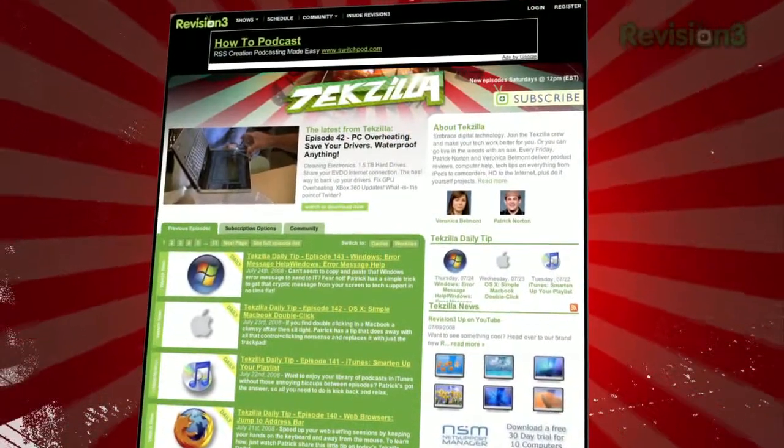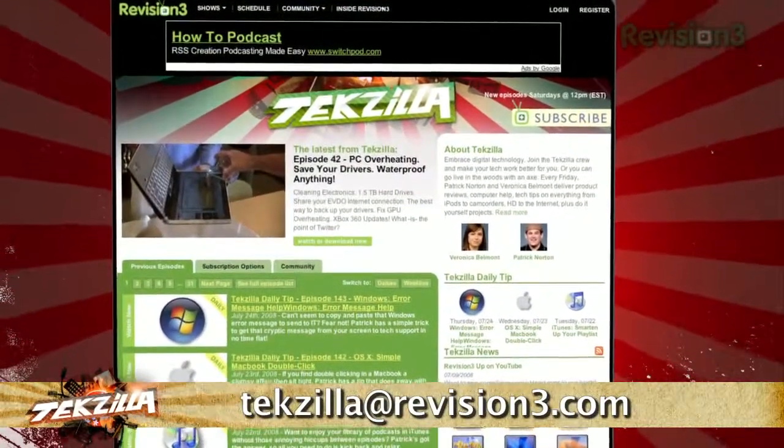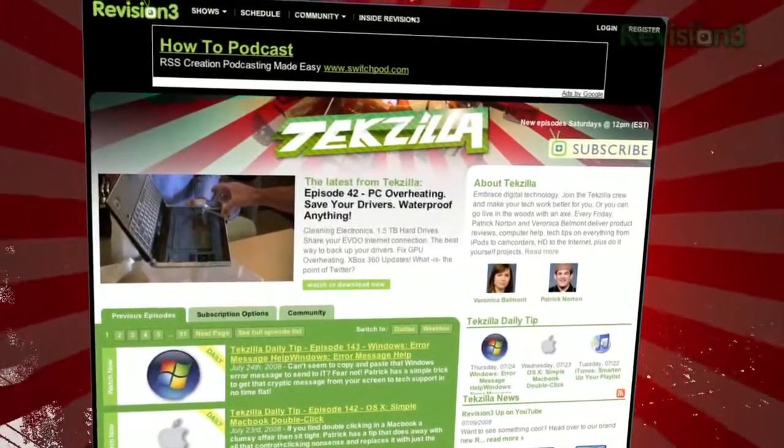Got a tip for us to pass along to the rest of the TZ crew? Email us at techzilla@revision3.com, and as always, techzilla.com is the place to find more tips, tricks, product reviews, and how-to's!